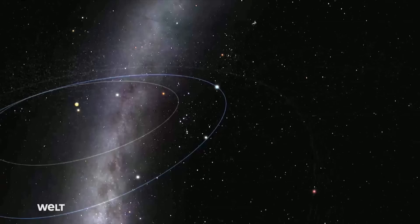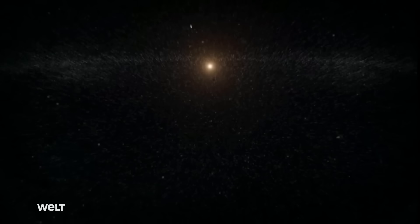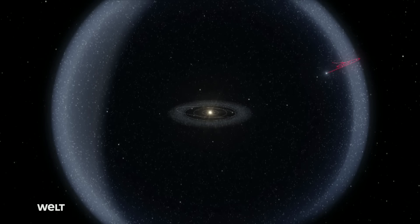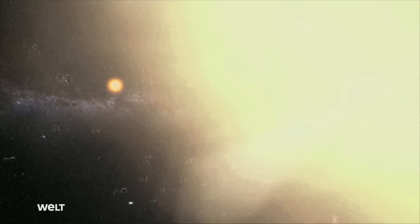Our solar system is filled with relics from the time of its formation. In the distant outskirts, far beyond the orbit of Pluto, lies the Oort cloud — a spherical layer of innumerable icy fragments. This region, named after the Dutch astronomer Jan Hendrik Oort, surrounds our planetary system like a shell. It's so far away that we're still unable to observe the objects here directly. Frozen lumps from this distant region regularly end up near the Sun. We've never actually visited any of the objects there, but we presume this is the region of the solar system where comets come from.